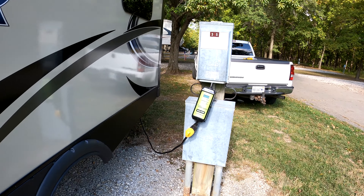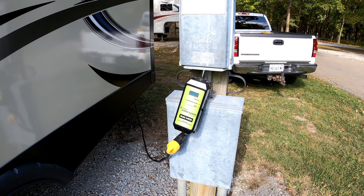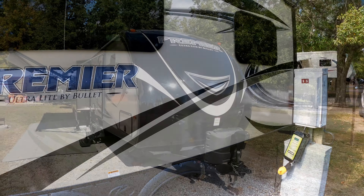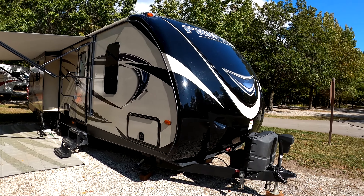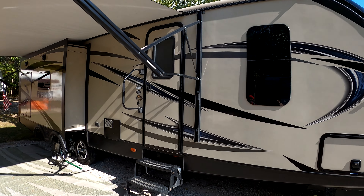We always use our surge guard, which provides surge protection as well as over and under voltage protection. It detects when the plug is getting hot and shuts down automatically if needed. We've been very happy with the unit so far and hope to get many more years of use out of it before purchasing another.